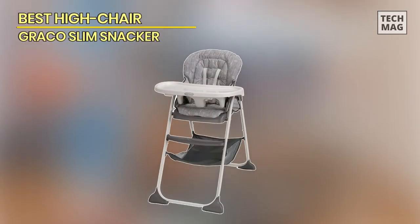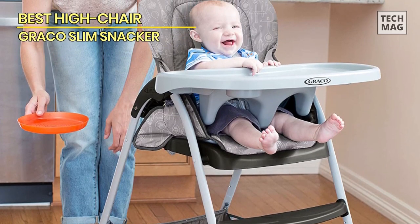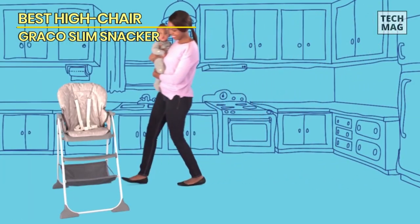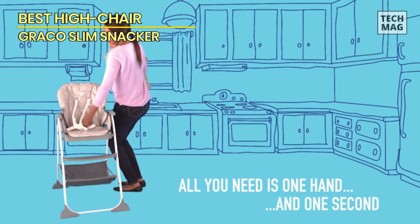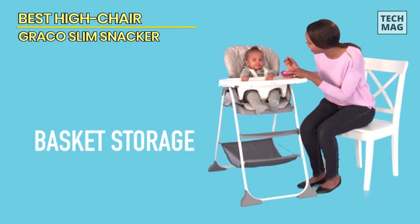Best High Chair: Graco Slim Snacker. Next is the Graco Slim Snacker. The one-handed, one-second fold of the Graco Slim Snacker makes it the simplest high chair available. Mothers will adore how simple it is. It is quite small when folded and stands up on its own for convenient storage.